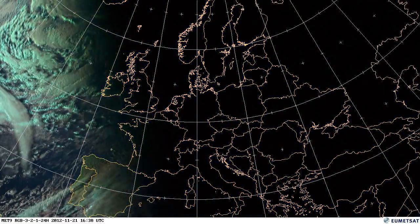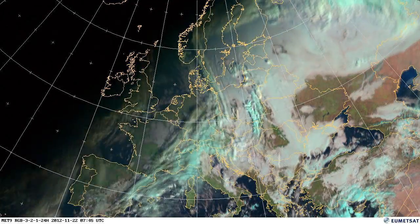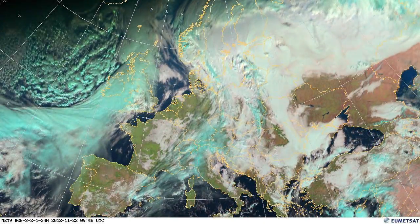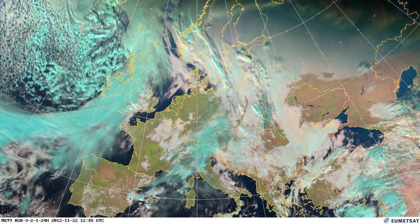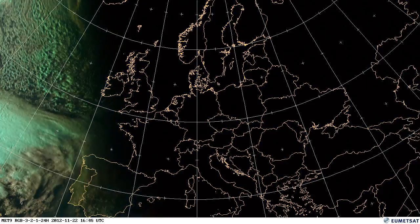We can see the cold air coming in from the west of Ireland blowing toward the east, and we can see now how the frontal system is forming and quickly developing into a low pressure system which caused a lot of rain. We can see extreme flooding in the UK.